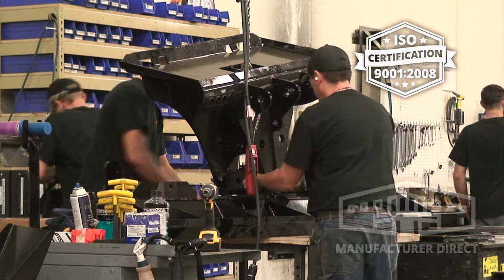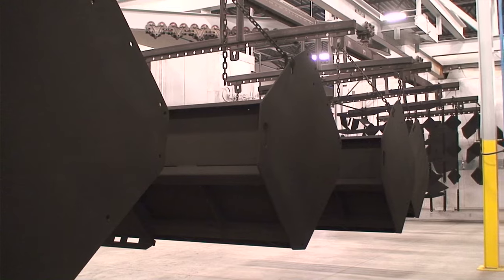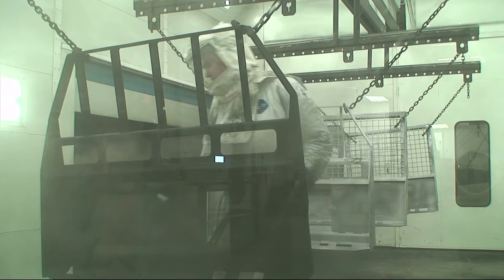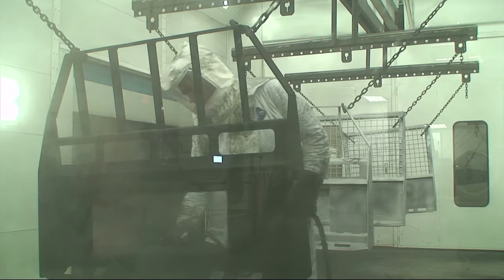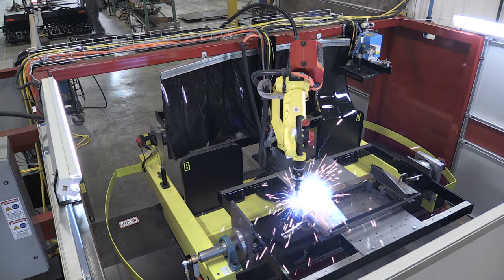We are an ISO certified factory direct manufacturer. This ensures consistent high quality attachments backed by the highest value and service in the industry. We've been in business since 1948. We currently manufacture in our state of the art facility in Foston, Minnesota.